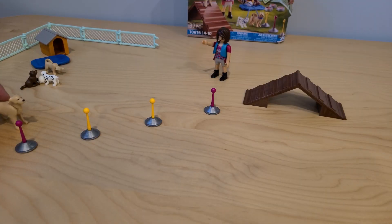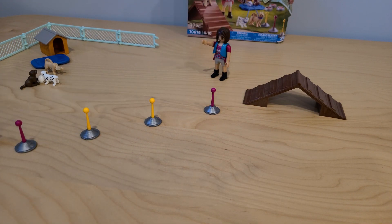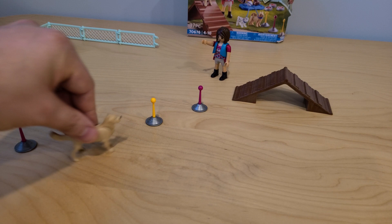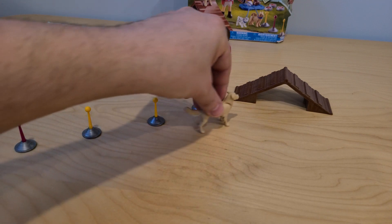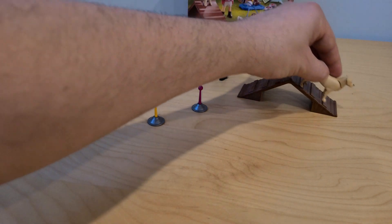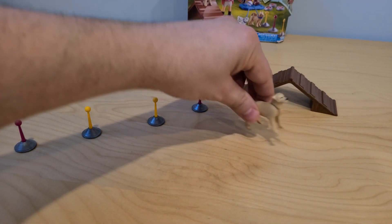Let's first begin with our older dog, the bigger dog. Let's see if he will be able to complete this course. He has to go between these cones right here, then up this small little bridge and over onto the other side. Three, two, one, go! Oh, he's doing good so far. He got through the obstacles. Now up the bridge and down the other side. Yes, he made it! He completed the course.